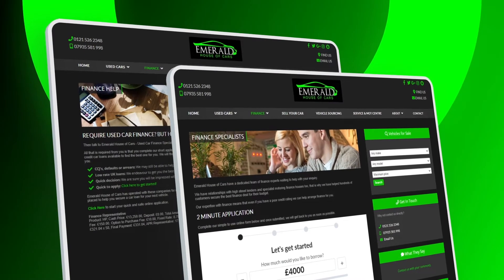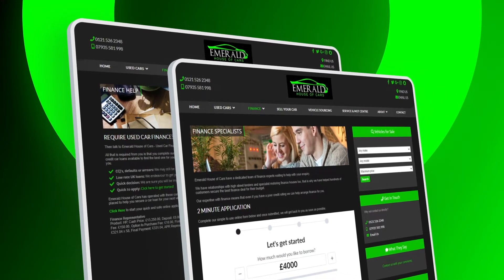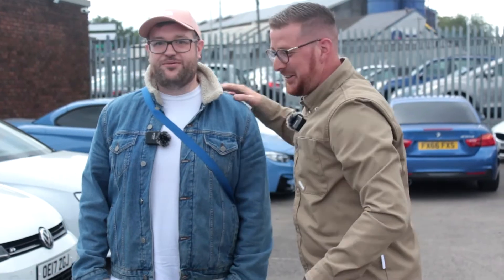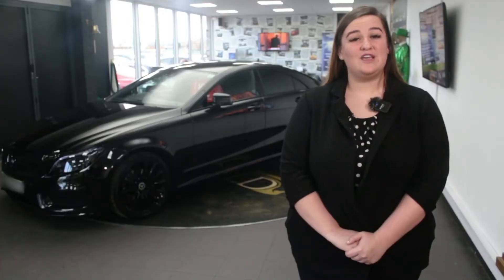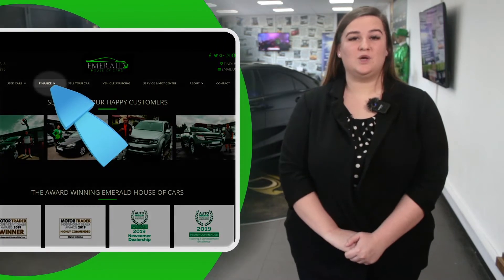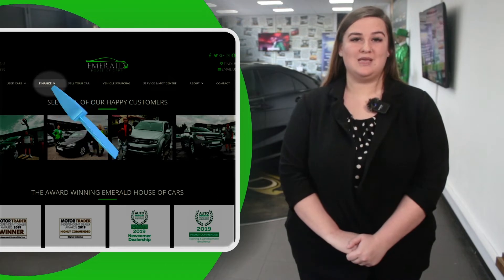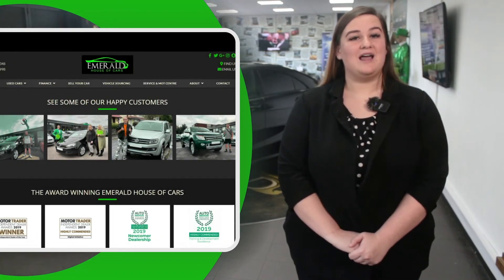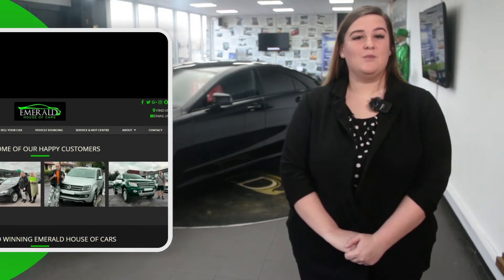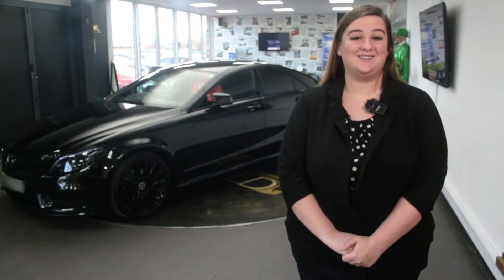If you need to take out finance for your new vehicle, we have a panel of over 35 lenders including Santander, with rates as low as 7.9% APR, always guaranteeing you the lowest possible interest rate. For a free finance check, which won't affect your credit rating, click the finance tab on our website to fill out a two-minute application. We've got loads of PCP, HP, and lease options available depending on your personal preference and budget. Please don't hesitate to pick up the phone - we're here to help.